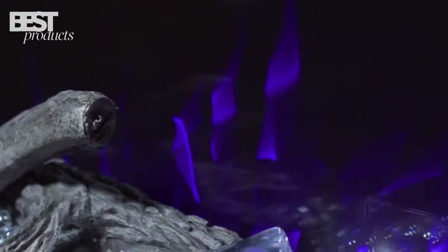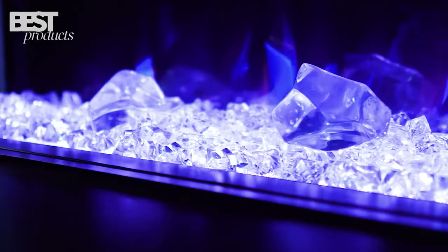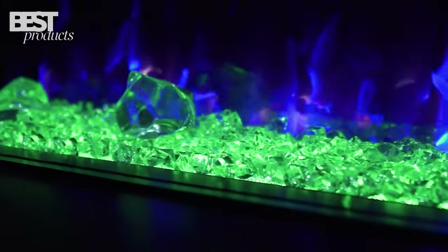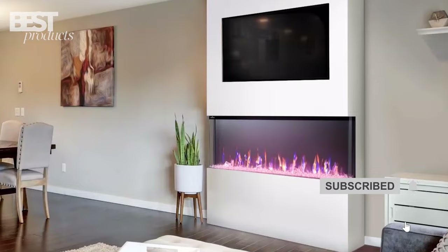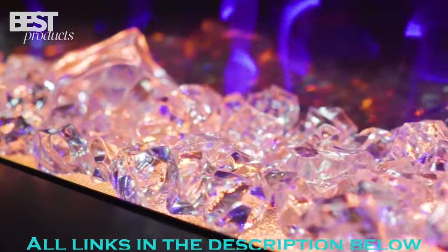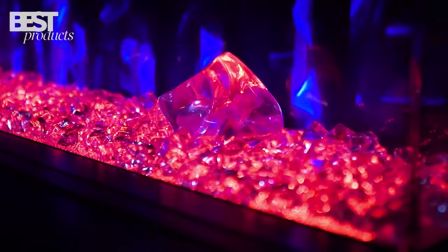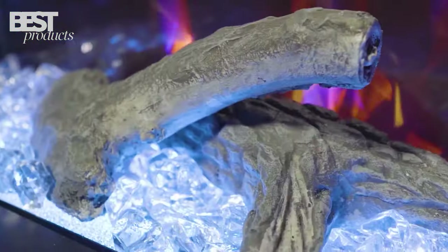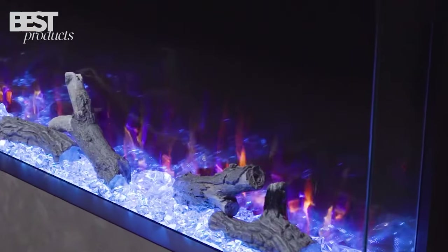So there you have it — my picks for the 5 best electric fireplaces you can buy today. From modern and minimalist to ultra-realistic flame effects, this list has options for every style and budget. Be sure to check the description for links to all the fireplaces I mentioned. Let me know if you have any other questions — I'm always happy to help you find the perfect electric fireplace. Thanks for watching, and I'll see you in the next one.